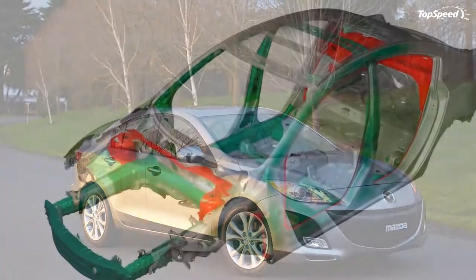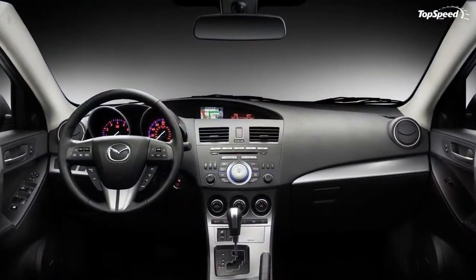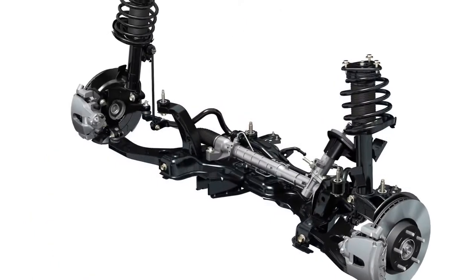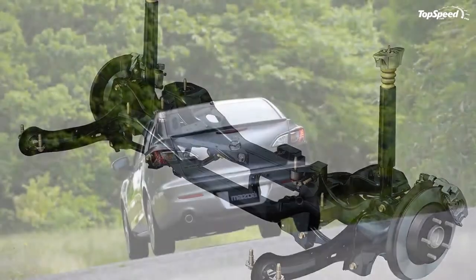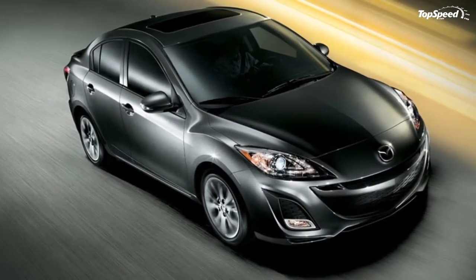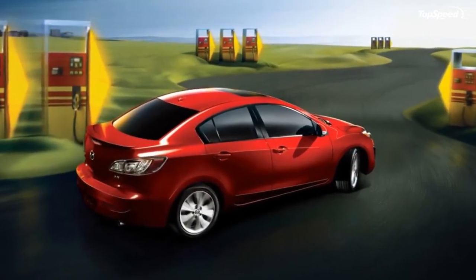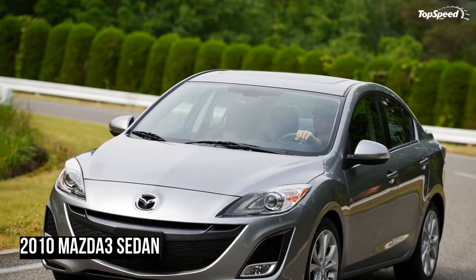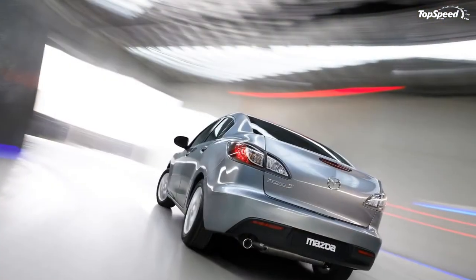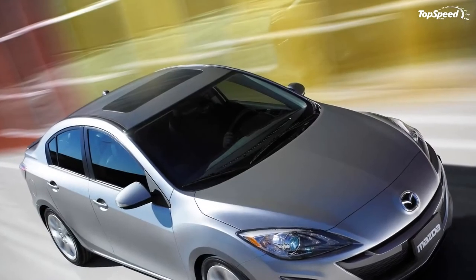The new MZR 2.5-liter four-cylinder engine fitted to the Mazda 3s is borrowed from the larger all-new 2009 Mazda 6, delivering 167 horsepower at 6,000 rpm (PZEV: 165 hp) and 168 lb-ft of torque at 4,000 rpm (PZEV: 167 lb-ft). Both engines employ advanced electronic throttle actuation with Mazda's exclusive torque-based control technology, providing a highly linear acceleration response. A five-speed manual is standard in the 3i, the 3s gets a six-speed stick shift, and a five-speed sport automatic is available in both models.